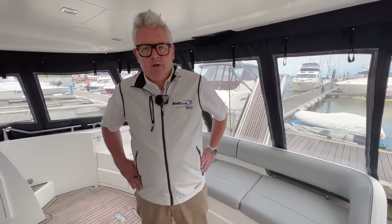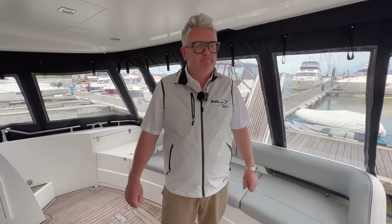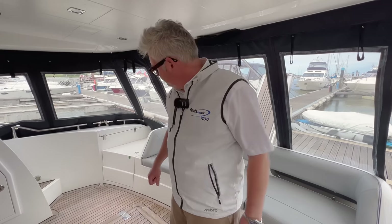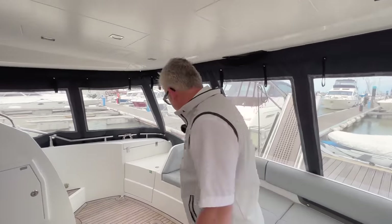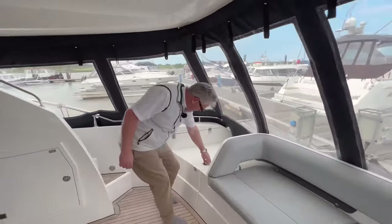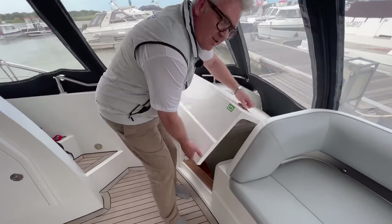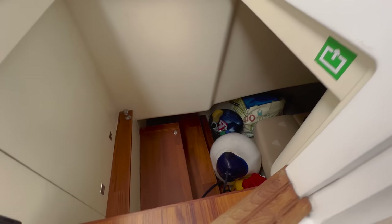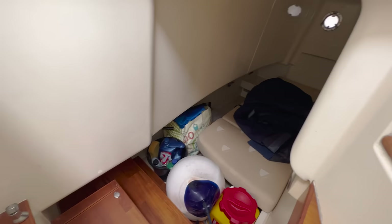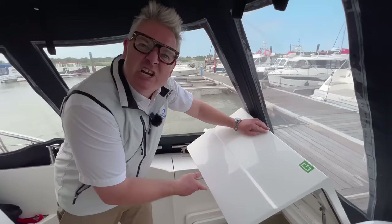One last thing — I nearly forgot the crew cabin! This boat has a lovely little crew cabin which is currently filled with cleaning stuff and fenders, but it's very, very nice.